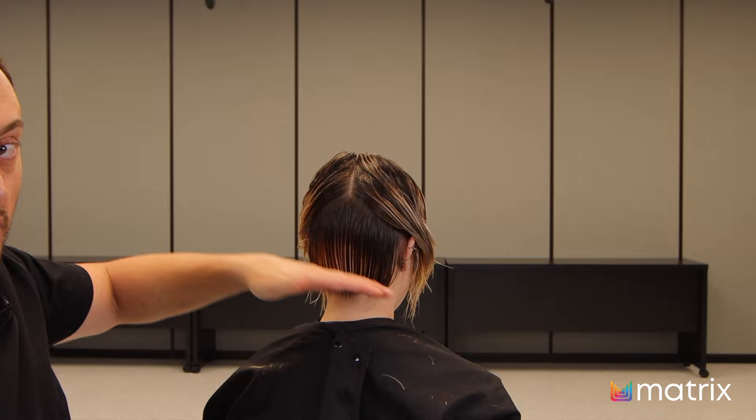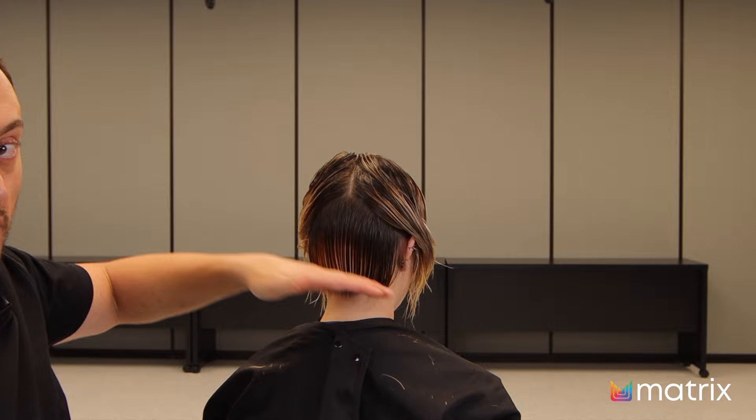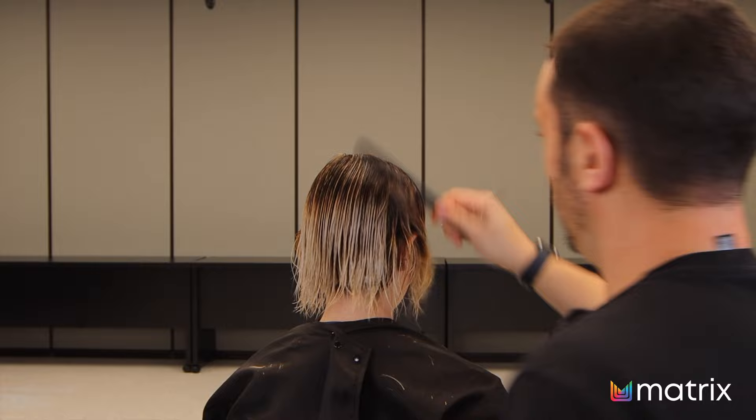Everything's going to be brought from here all the way down until we run out of hair, and then we're going to move on to the sides.